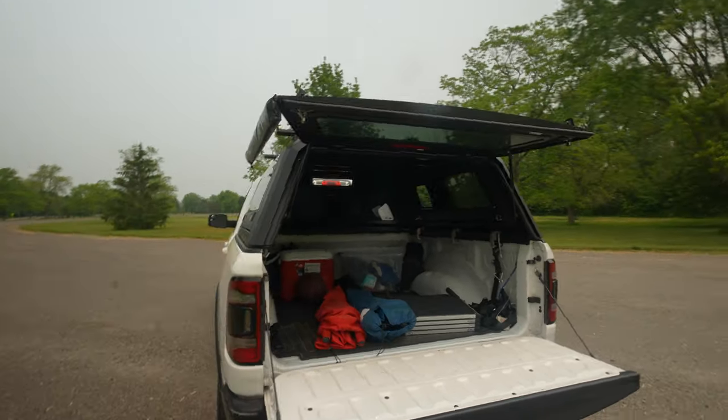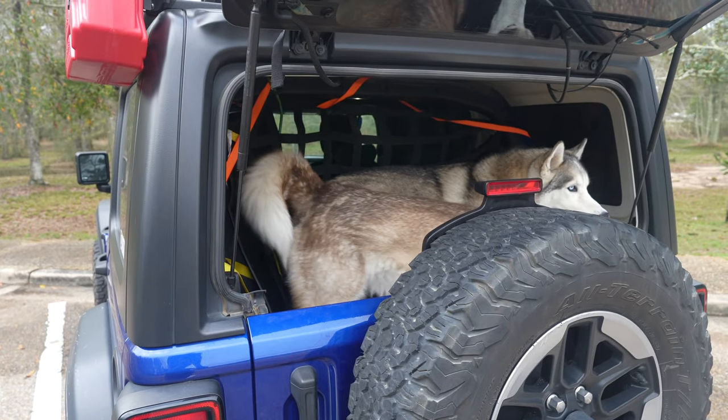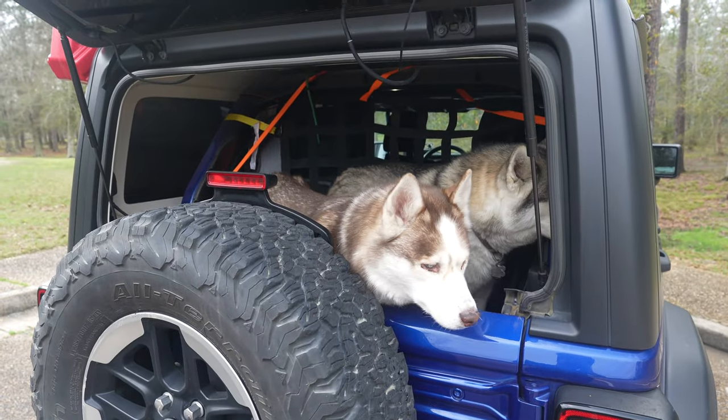Honestly, talking to my wife about it, it was our last road trip in the Jeep Wrangler from LA to Florida and back that really made me think how nice it would be to have the extra space, more on-road comfort, and the ability to carry more stuff — especially with our dogs.